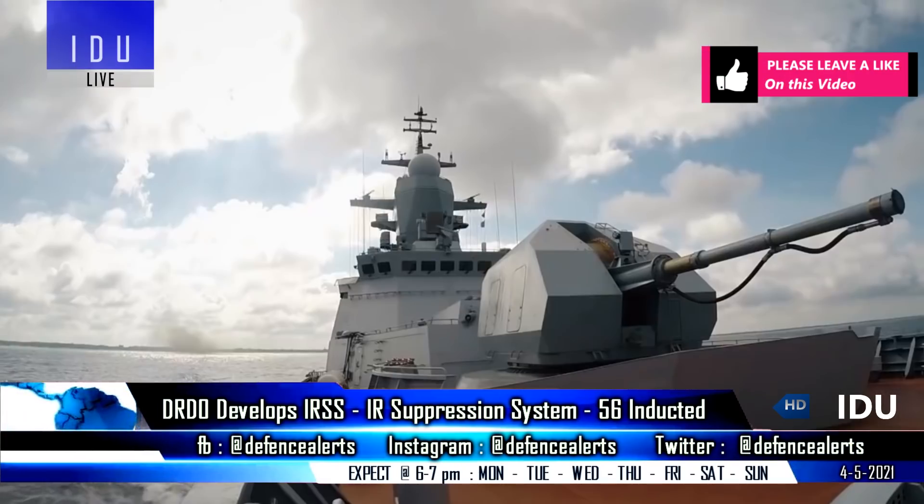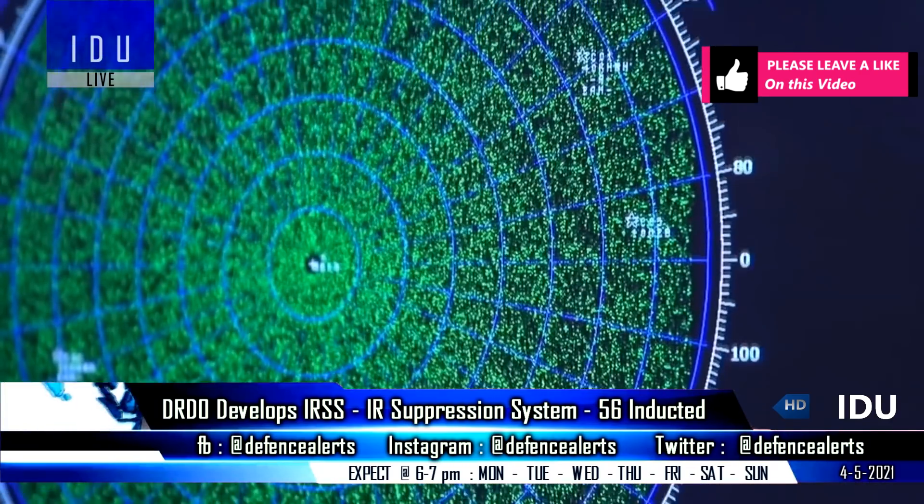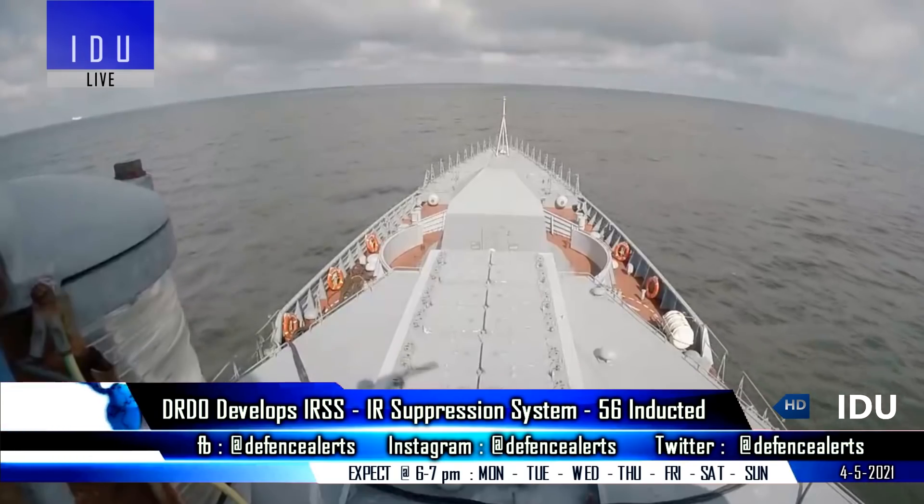Garden Reach Shipbuilders has taken over manufacturing of the infrared signature suppression system, and 56 units have been manufactured and inducted into the Indian Navy.